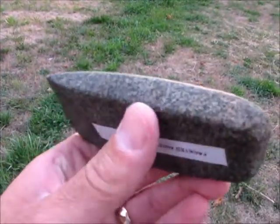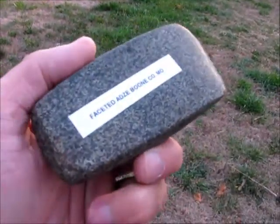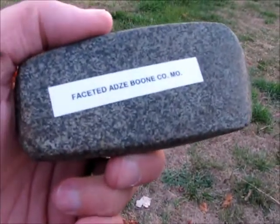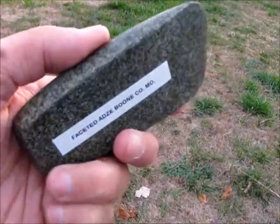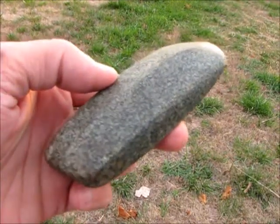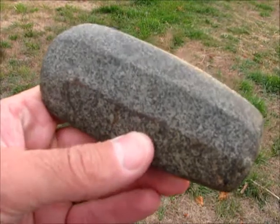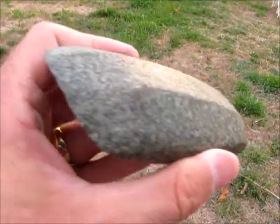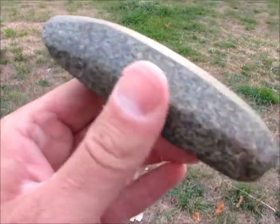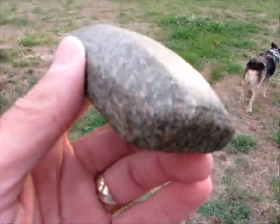Although they're scarce and unusual just about everywhere they're found, I believe they're more common — although still rare — in the Great Lakes region. Evidently these pieces are more common there. So there you have it, Pestelman — my one and only entry, which is the faceted adze.